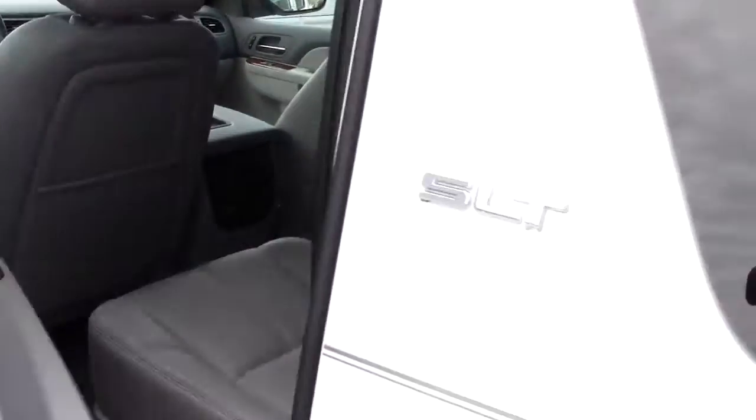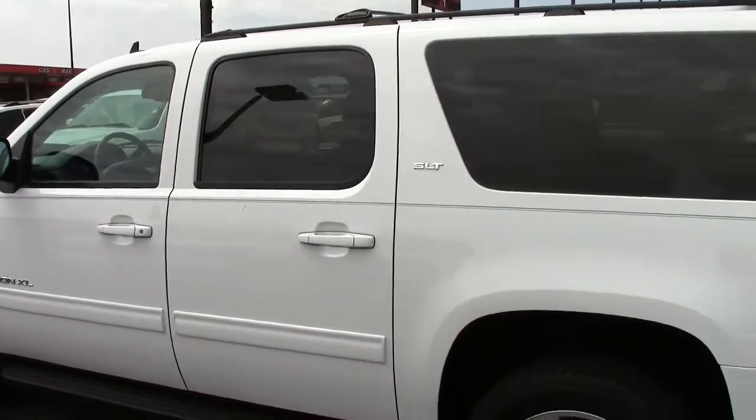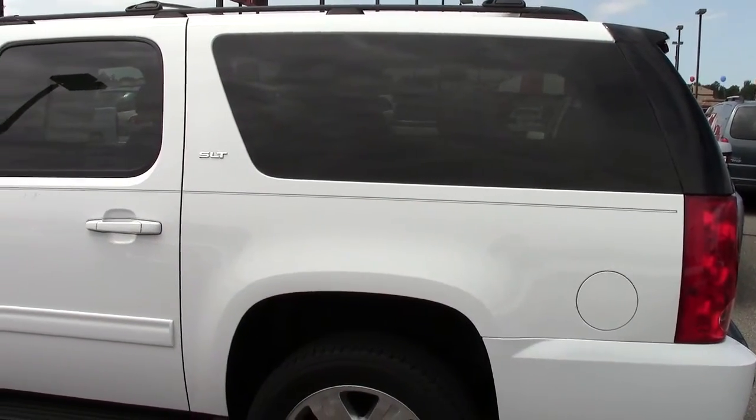Great vehicle — everything has been thought of in the Yukon XL. Come on in, take this thing for a drive. Folks, you will not regret it. It is a beautiful truck. 866-455-7638. Give us a call today.